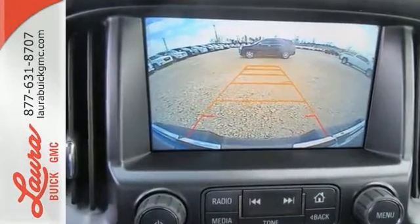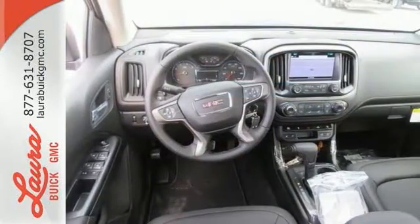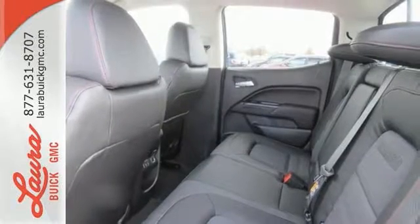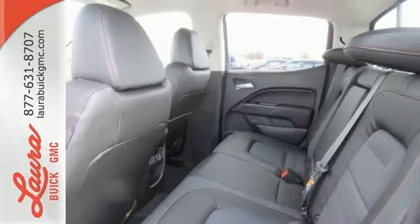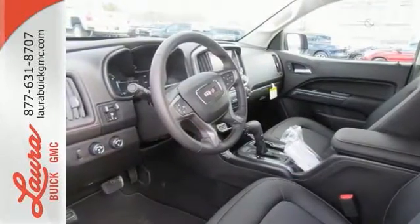Enjoy a comfortable and quiet ride, while anti-lock brakes and electronic stability control keeps you safely on the road, and the rear-view camera ensures that the coast is clear. Getting in and out of the cargo area is a breeze, thanks to a corner-step bumper. No other mid-size pickup can make your day easier and more comfortable.